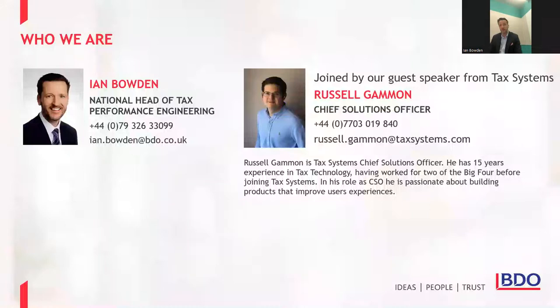My name is Ian Borden. I'm the Tax Partner at BDO and head of our Tax Performance Engineering group. I've been working in tax technology and transformation for the last 25 years, working with a huge range of organizations in lots of different sectors. The purpose of this series is to help address the statement I hear most: 'I didn't know what technology could do that.' We wanted to run this series to raise awareness of the great options available.